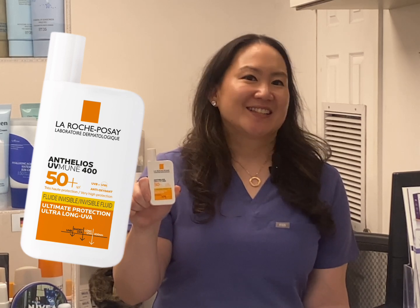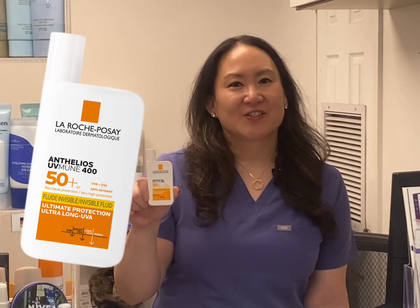Meet La Roche-Posay Anthelios UV Mune 400 SPF 50 Plus Invisible Fluid. It's a sunscreen packed with cutting-edge UV filters that you can't get in the U.S. The reason? The FDA has yet to approve some of the most advanced sunscreen ingredients, while Europe is light-years ahead in sun protection research.